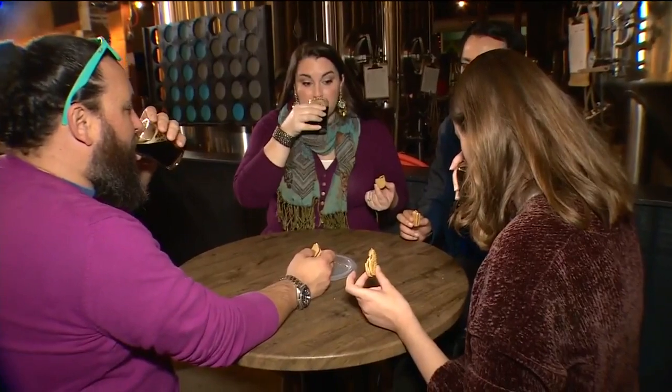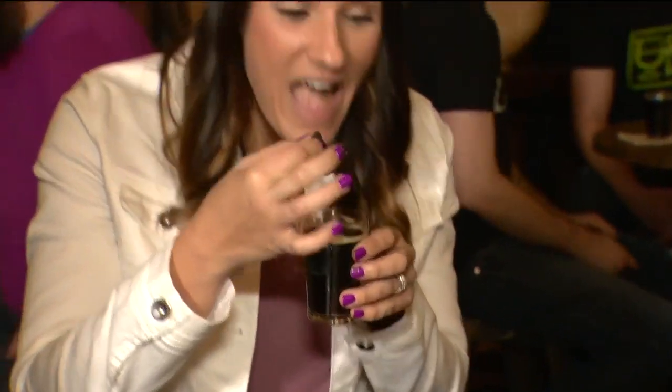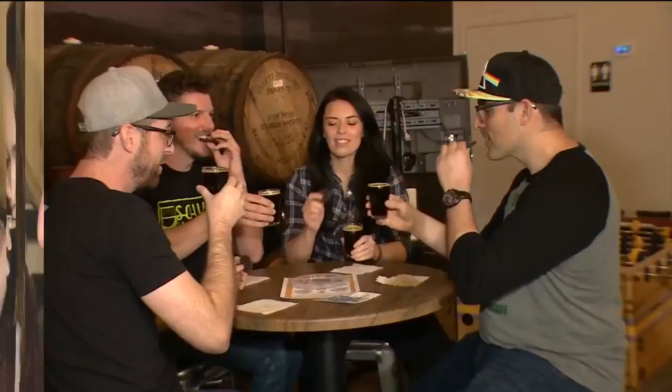Luckily, at Gulfstream Brewery, they've got a huge variety of different types of beers and flavor profiles. We're going to get started with a Thin Mint and Opposition Porter pairing. You can sip first or even dunk them. The mint won't be too overpowering because this beer is very robust — it's going to have chocolate notes as well as roasted notes, and that's going to bring a fine balance to the pairing.